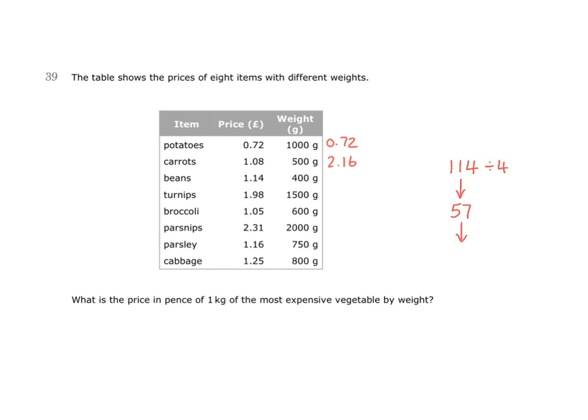And then I can halve again. Half of 50 is 25, and half of 7 is 3.5. So this would be 28.5 pence for 100 grams. If I multiply that by 10 — remember this is the price for 100 grams — the price for 1,000 grams would be 10 times as much. That would be 285 pence, or in other words, £2.85.